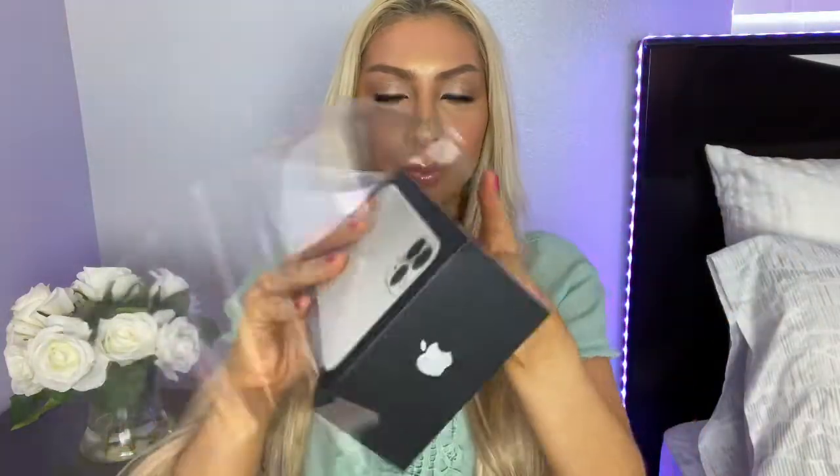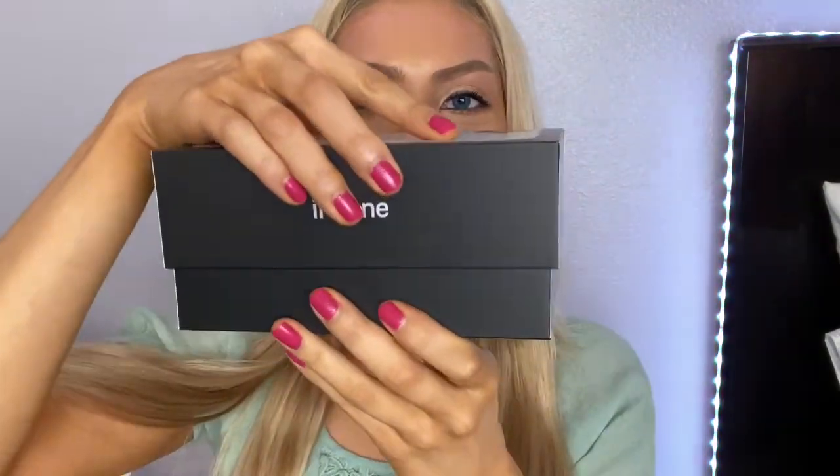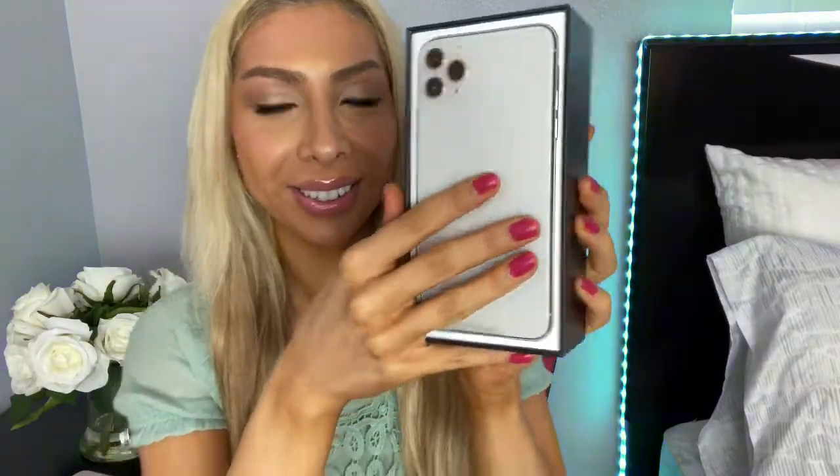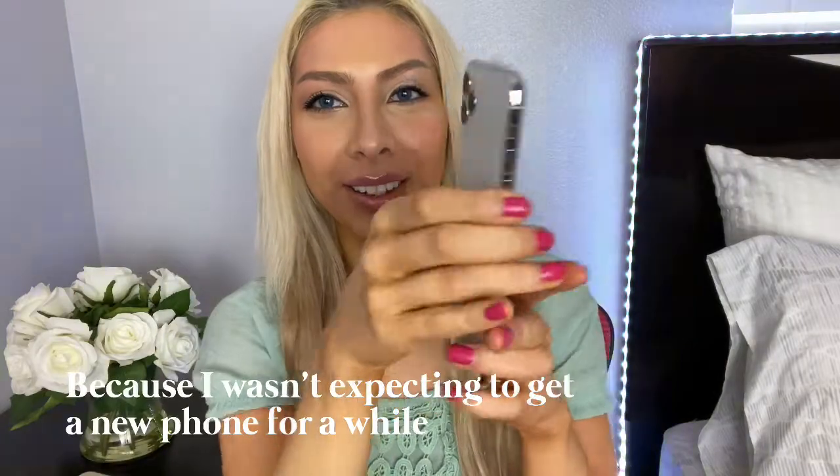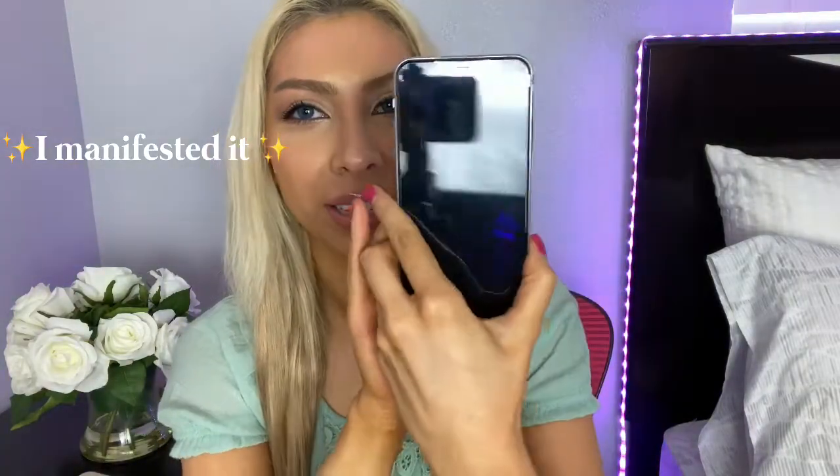Okay, so that is the box — it's black, and it's matte. I don't even know how to open it. Okay, I guess you go like that. Oh my god. I can't believe I have this, like for real.